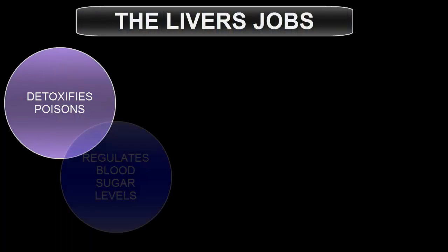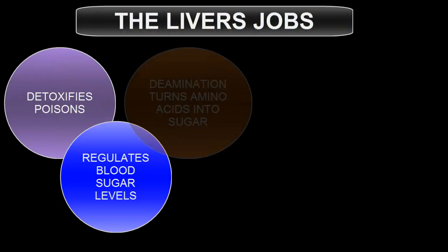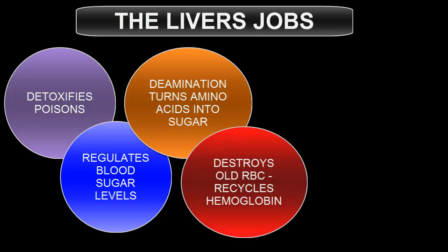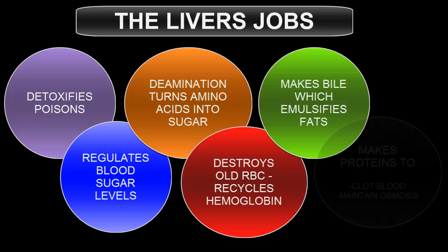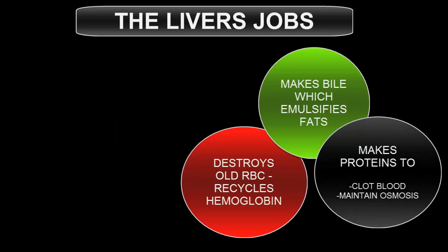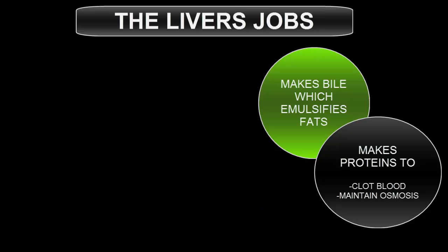So to summarize the liver's jobs: the liver detoxifies poisons, regulates blood sugar, turns amino acids into sugars, destroys old red blood cells and turns them into bile which emulsifies fats, and makes proteins to help clot the blood and maintain osmosis.